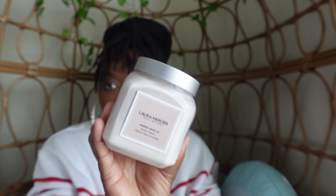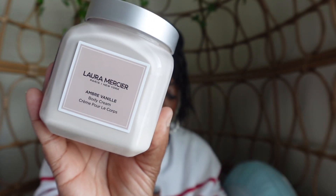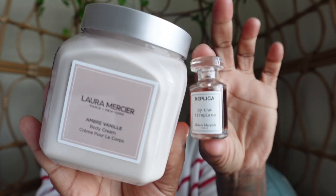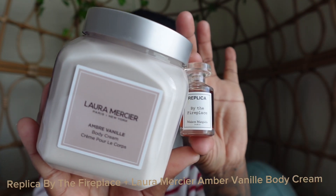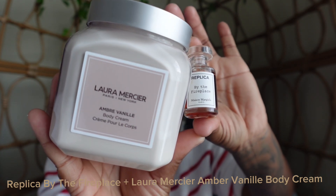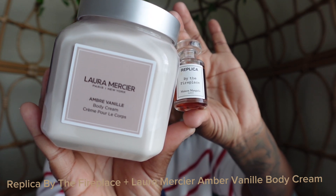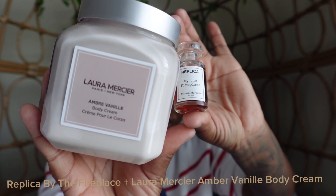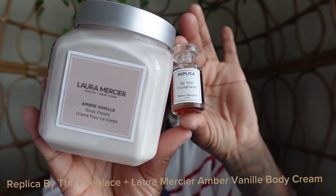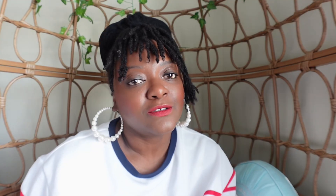Another fragrance I am going to be pairing with Laura Mercier's Amber Vanille is By the Fireplace by Replica. By the Fireplace has smoky, woody, and vanilla notes, and it pairs well with the Amber Vanille because it enhances the warm and cozy scent profile. So there you have it — those are the fall combinations I'll be trying out this fall and likely winter.